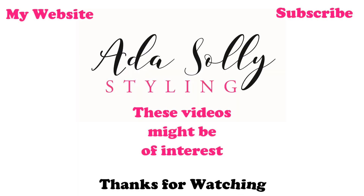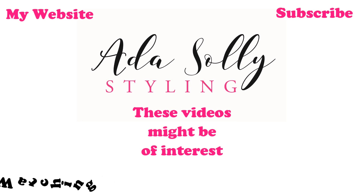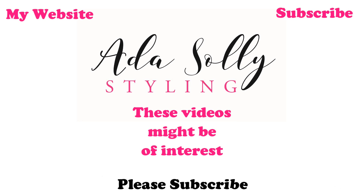If you like this video please subscribe, push like, and follow me on Instagram. Don't forget everyone — Ada Love Style. See you again next time, bye!